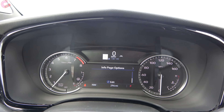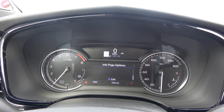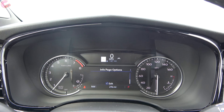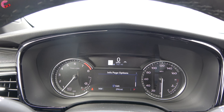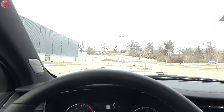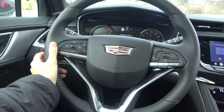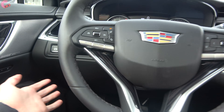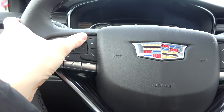The XT6 has the standard gauge setup with a 4.2-inch multi-function display and a separate speed readout at the top. If you choose the enhanced visibility package, that adds an 8-inch reconfigurable gauge cluster and a head-up display. On the steering wheel, there's electric power-assisted steering and a leather-wrapped steering wheel with wood built into it. Cadillac nicely includes power adjustment and steering wheel heating across all models.